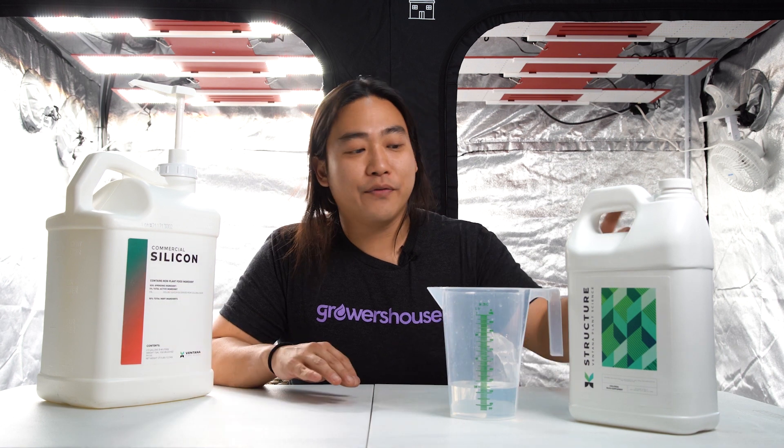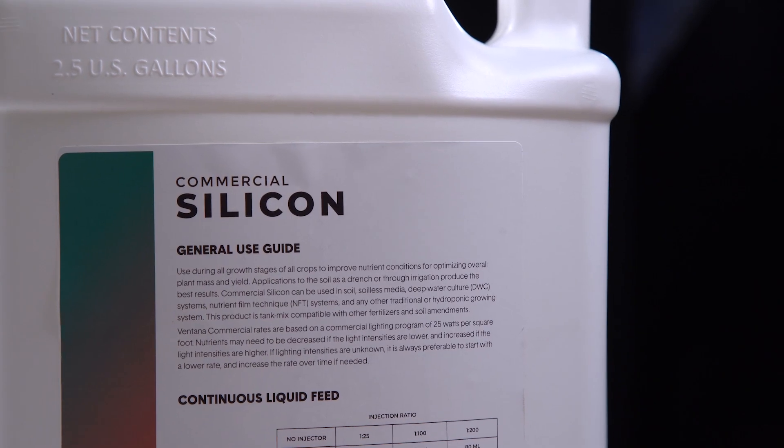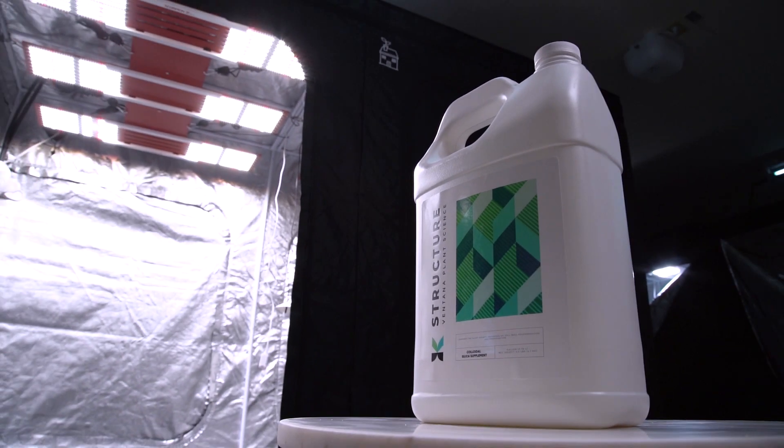Hey guys, so today we're going to talk about two Ventana Plant Science silicon products. We have their commercial silicon and we have their structure. The main difference between the two is the commercial silicon is more concentrated and has a much lower dosing rate. So this is good for large-scale facilities that can do very precise dosing. If you're just dosing by hand, the structure is going to be nice and easy for that and the rates are easily usable.